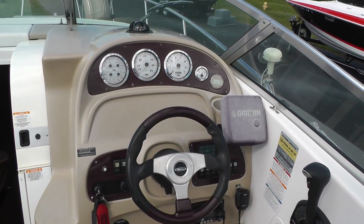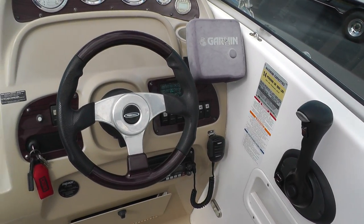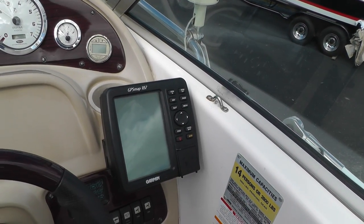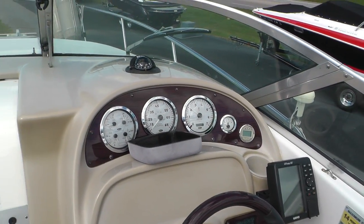On our helm we have a depth finder, our ship-to-shore radio, a bolster in the seat, and our Garmin GPS Map 182. This boat is rated for 14 persons and has 184 hours.